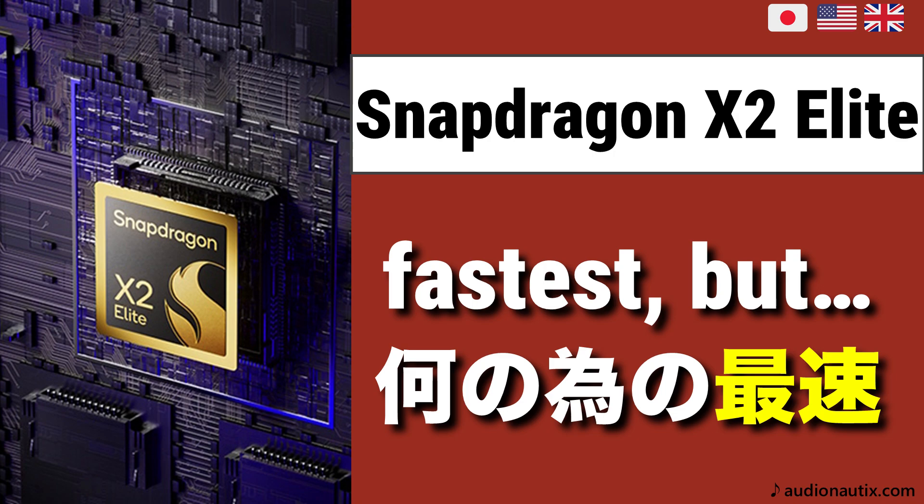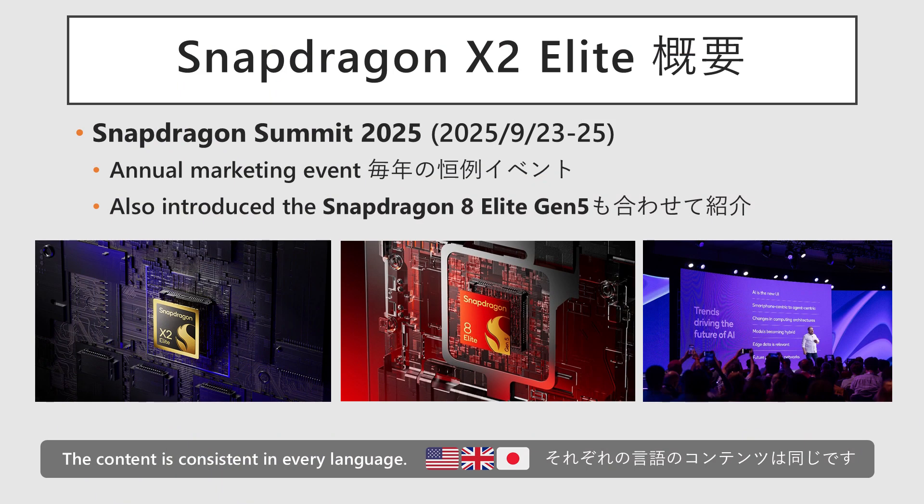Hello everyone! In this video, we'll be taking a detailed look at Qualcomm's new PC processor, the Snapdragon X2 Elite. The Snapdragon X2 Elite was announced at the Snapdragon Summit 2025, in September 2025.